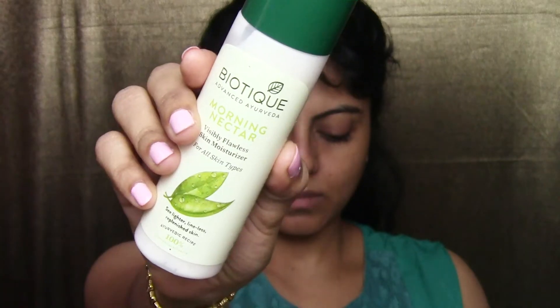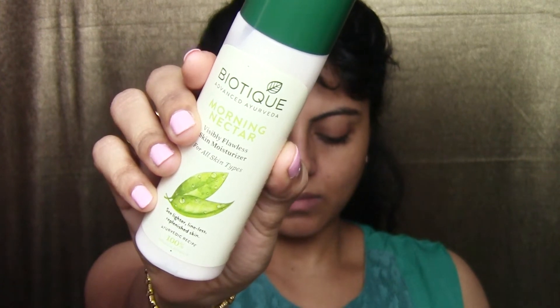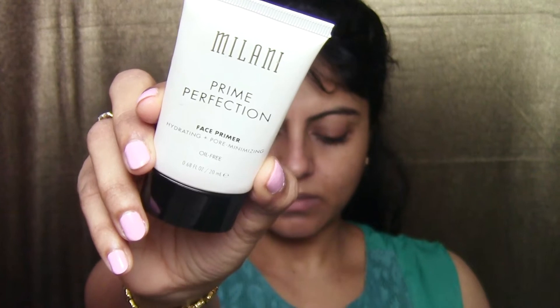It makes you look like yourself but better. I'm starting off with the Morning Nectar from Biotique — it's their moisturizer — and I'm going to apply this all over my face as the base.